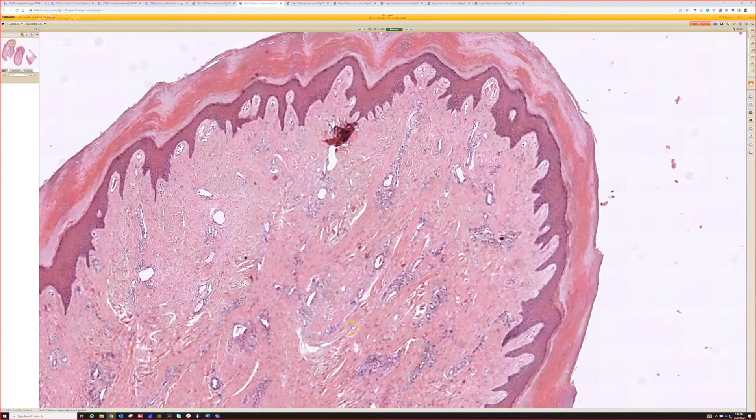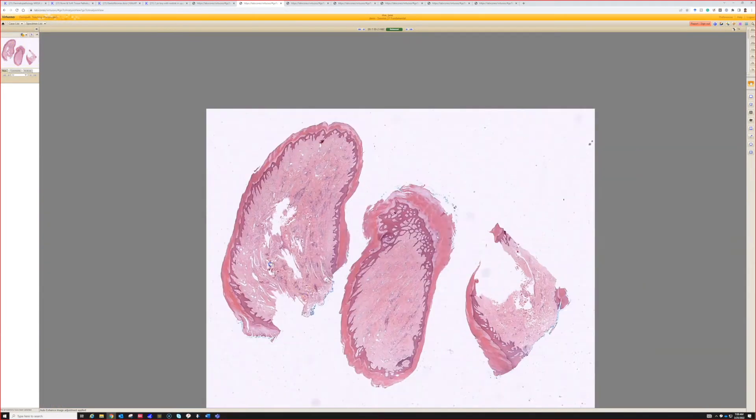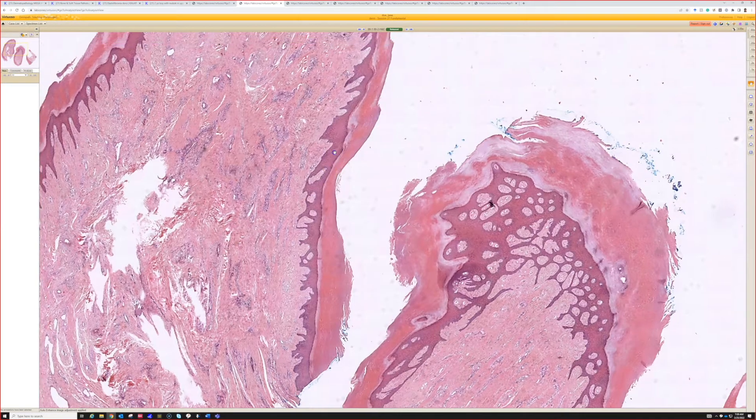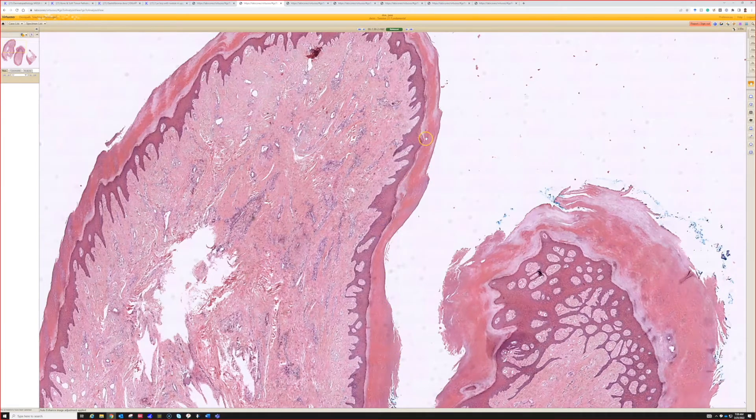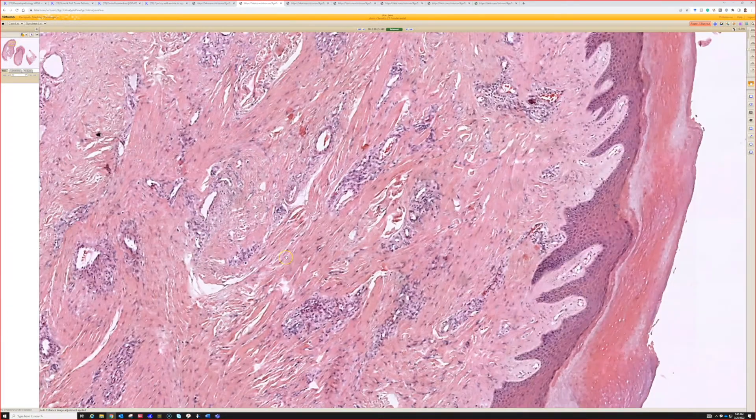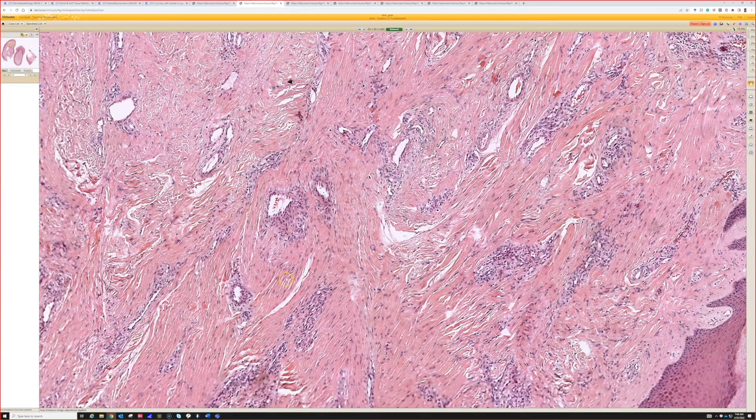This is an acquired digital fibrokeratoma. It's a polypoid lesion, kind of the shape of a skin tag or acrochordon, but it's lined not by the regular thin skin of the trunk like where you'd get acrochordons, but instead by thick acral type skin. So thick acanthotic epidermis and thick orthokeratin. And then the dermis is a lot more fibrotic than normal, tending to have these vertical bundles of collagen and bland fibroblasts with a variable amount of dilated vessels.